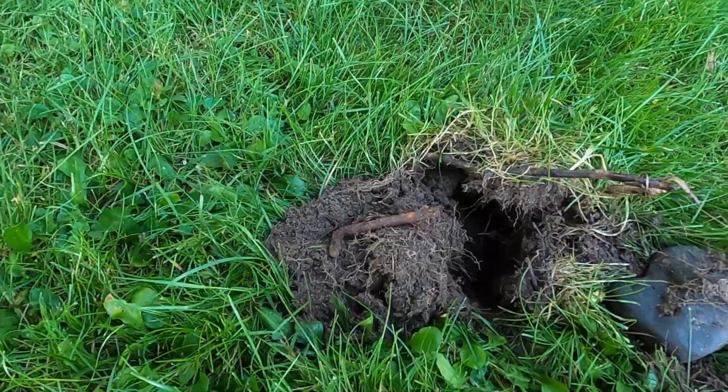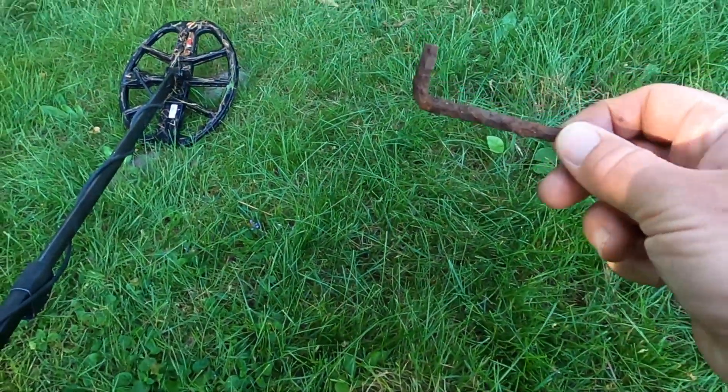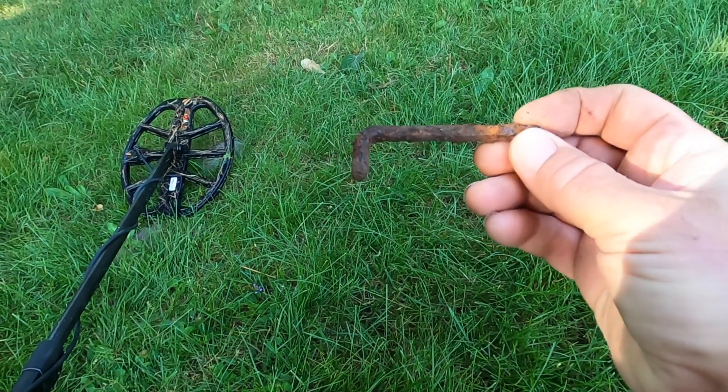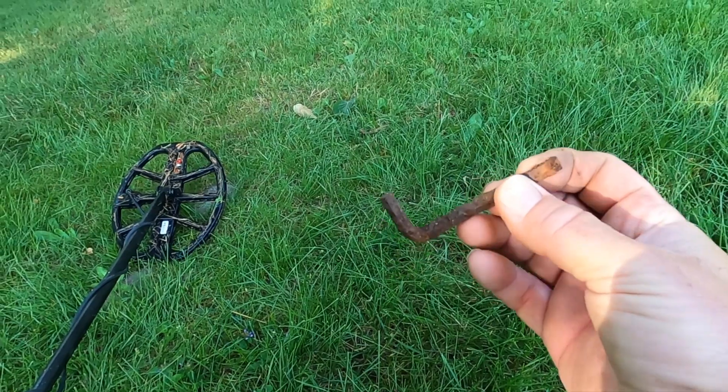Got a 22-21 hit — I thought I was going to get a penny but I got a really rusted Allen wrench. I haven't found an Allen wrench in a while and I think that's the first one I've dug out of the actual grass.